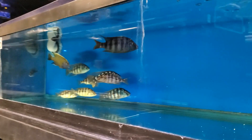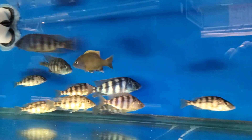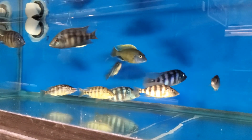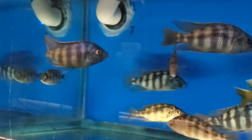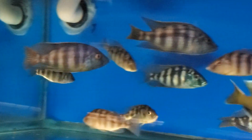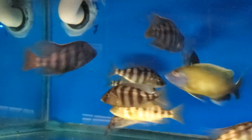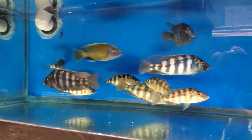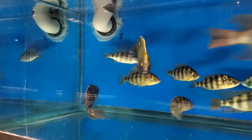Placidochromis johnstoni — really good color on these, love the shape also and the bars. You know, they keep those bars for the most part. Really nice Placidochromis, something different again with the color and shape.